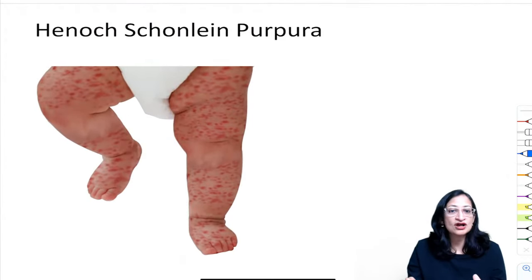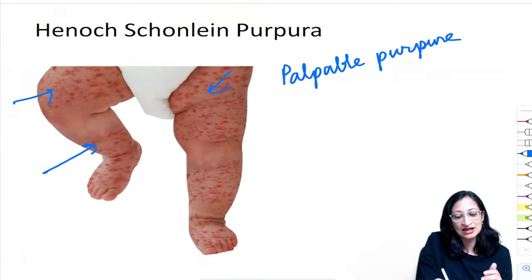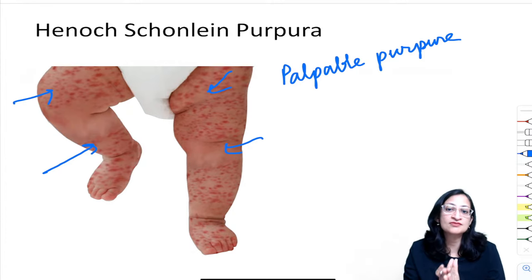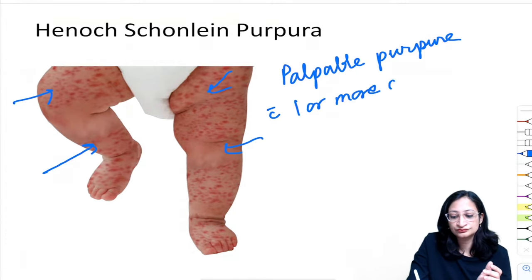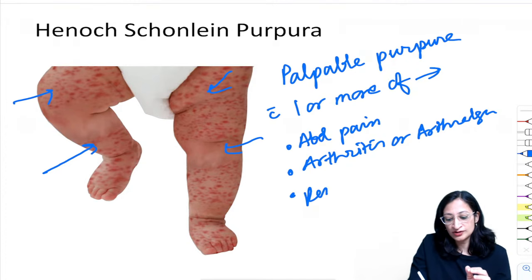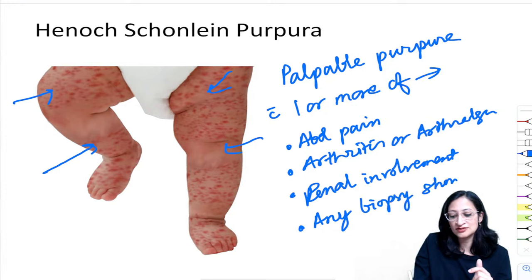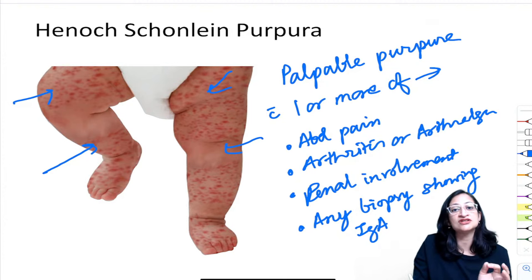Henoch-Schönlein Purpura (HSP): palpable purpura mainly on lower limbs, plus any one of — abdominal pain, arthritis or arthralgia, renal involvement (proteinuria, hematuria, deranged creatinine), or biopsy showing IgA deposition. Palpable purpura with any one of these features confirms HSP. Treatment: usually self-limiting; supportive care with NSAIDs for joint pain. Corticosteroids used for moderate-to-severe abdominal symptoms or severe joint disease.